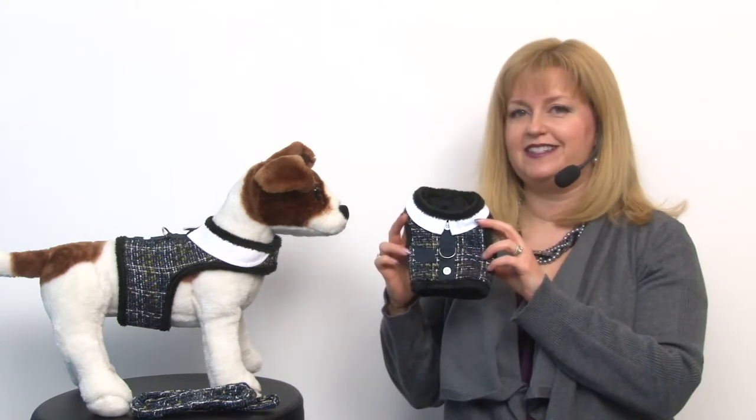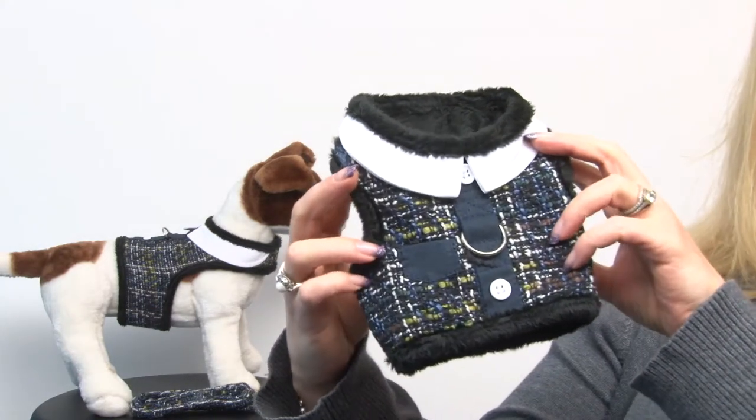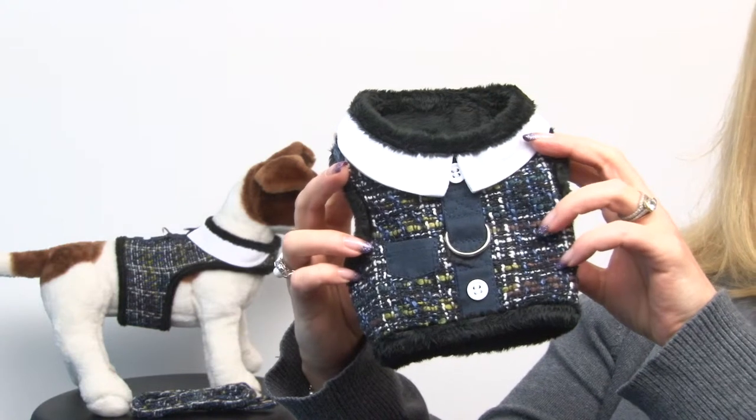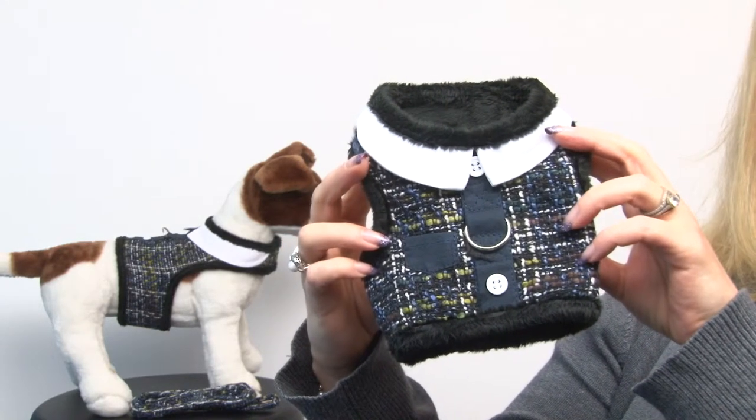Hello, it's Mary at BaxterBoo.com and today I'm pleased to present to you our Navy Blue Tweed Pocket Mickey Plush Dog Harness and Leash. This beautiful harness is great for the cold months when your dog wants to look classy and look like they're wearing a little vest while they're out and about. It's super cute.